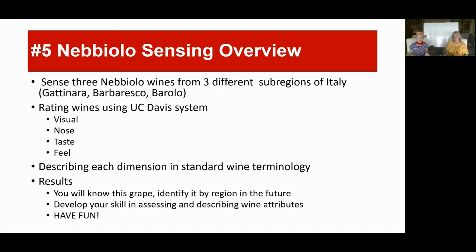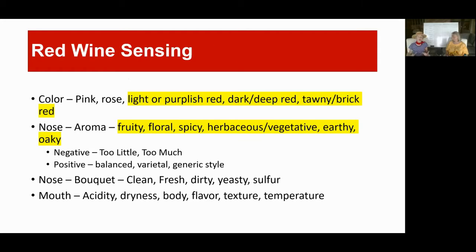The whole strategy for this course is we're going to learn one grape at a time, tasting it from three different regions — or in this case sub-regions. We're going to be using the University of California Davis system, a 20-point scale, really focusing on the senses: what do you see in the glass, what about the nose, what about the taste and feel in the mouth. We'll be using a wine wheel to help with standard wine terminology.